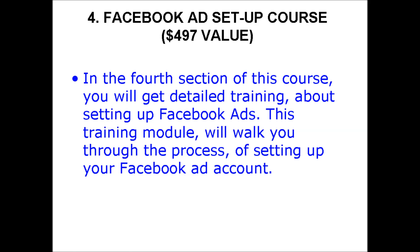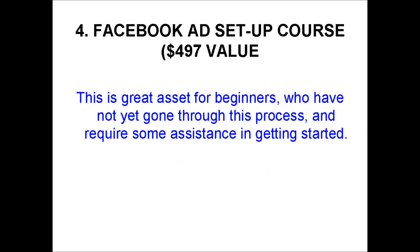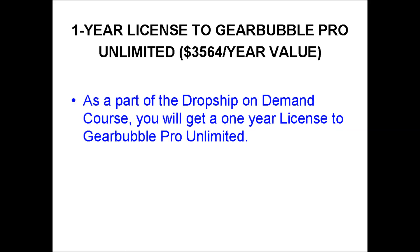This training module will walk you through the process of setting up your Facebook ad account. This is a great asset for beginners who have not yet gone through this process and require some assistance in getting started. As a part of the Dropship On Demand course, you will get a one-year license to GearBubble Pro Unlimited.